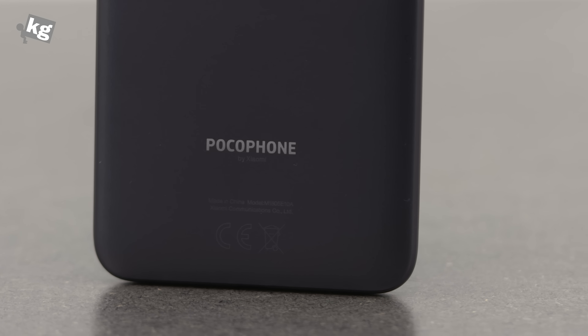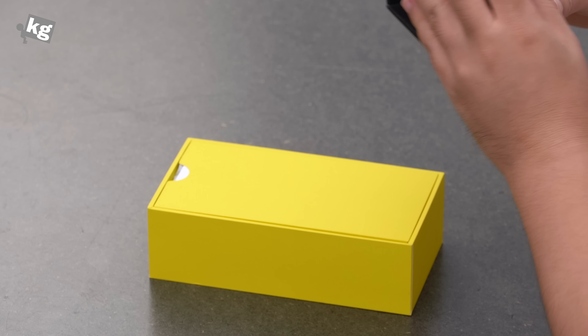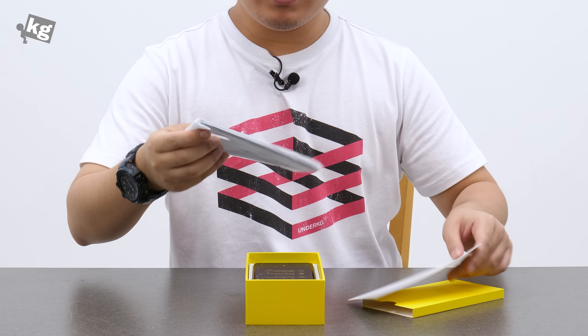Here is the packaging. It's black and yellow, very distinct. Let's go ahead and open it. It mentions that it's the global version — maybe there's an Indian version or Hong Kong version, but this is the global version with the global version of MIUI installed.